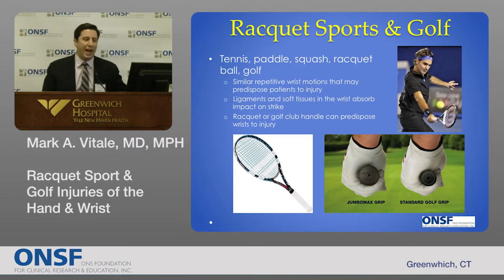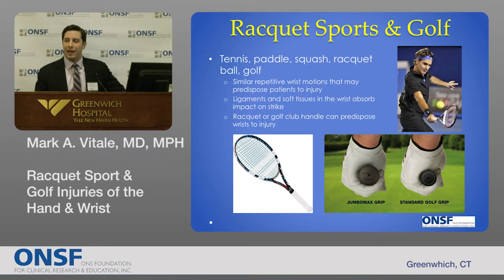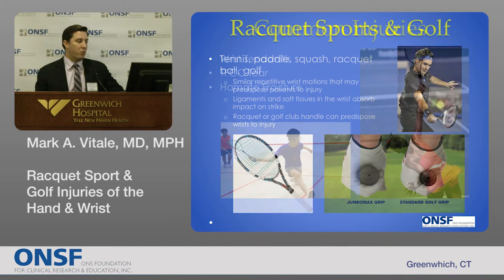Tennis, paddle, squash, racquetball, and golf all have similar repetitive motions about the wrist that may predispose patients to injury. The soft tissues, ligaments, and stabilizers of the wrist absorb the impact upon striking with a tennis racket or a golf club. Also, the racket or golf club handles can predispose patients to risk. So there are a lot of interesting pathomechanics at play with these sports.